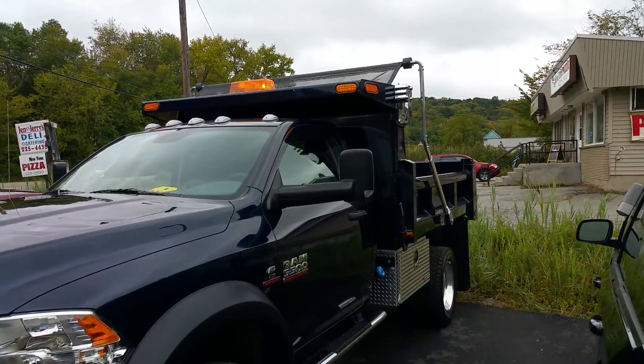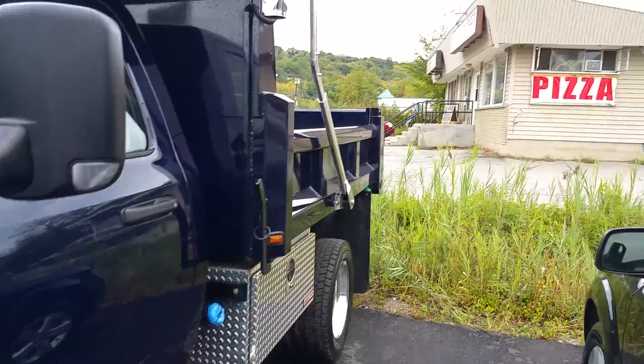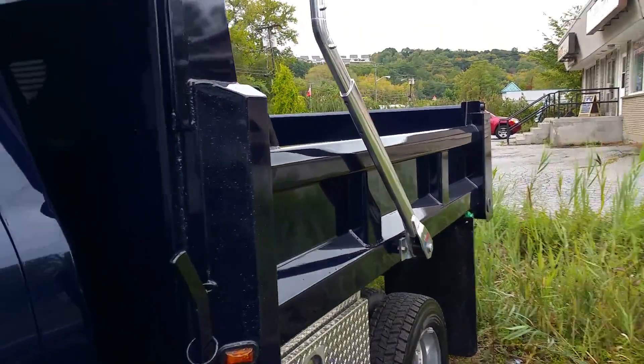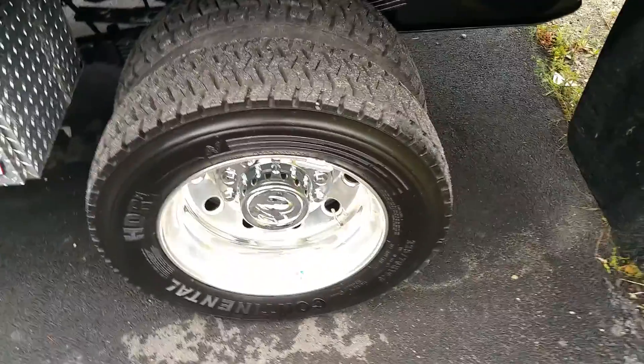Got your flashes up top, power tarp and roller, chrome boxes, chrome wheels, chrome step rails. The body is painted to match the color of the truck. Rugby dump body, chrome wheels.